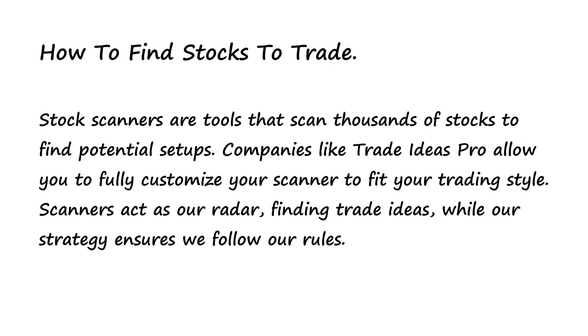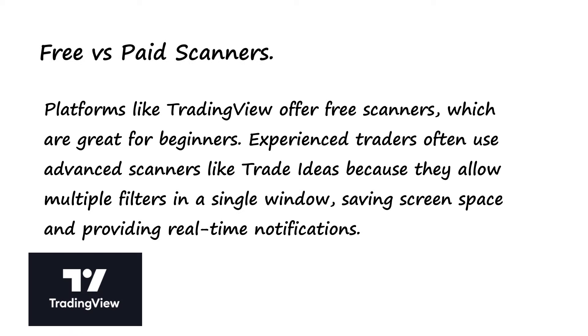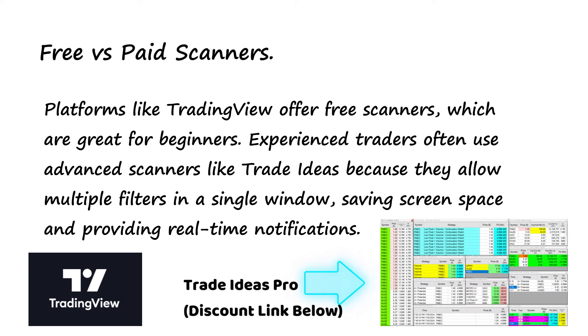How to find stocks to trade. Stock scanners are tools that scan thousands of stocks and find potential setups. Companies like Trade Ideas Pro will allow you to fully customize your scanner to fit your trading style. The scanners act as our radar, finding trade ideas, while our strategy ensures we follow our rules. Platforms like TradingView offer free scanners, which are great for beginners. Experienced traders often use advanced scanners like Trade Ideas because they allow multiple filters in a single window, saving screen space and providing real-time notifications.